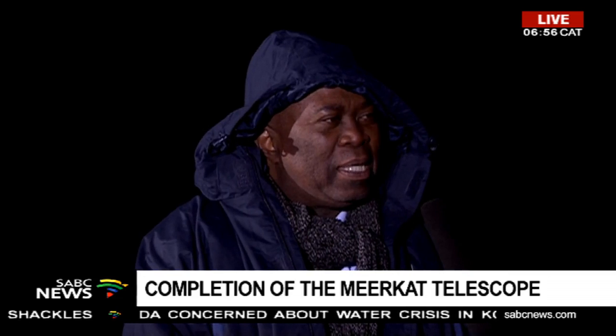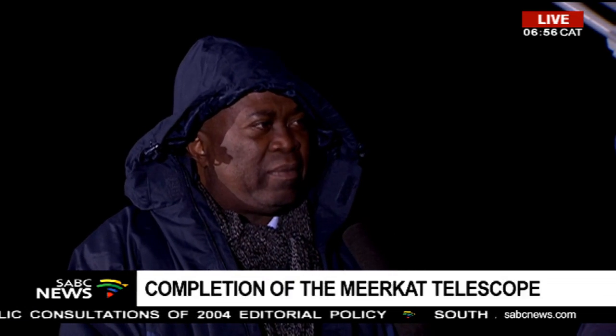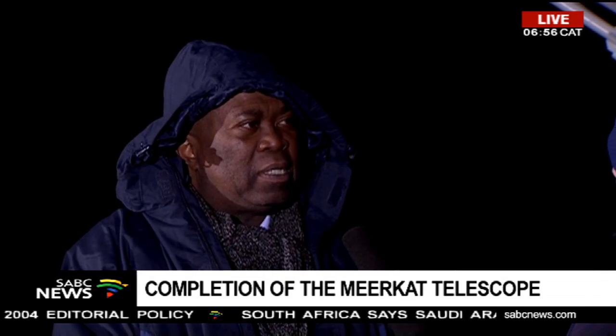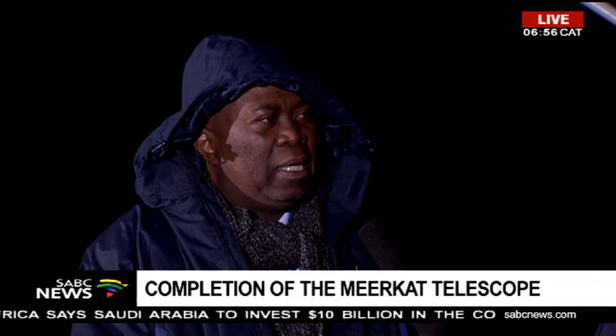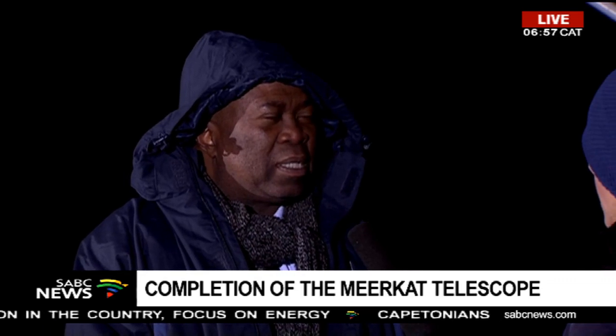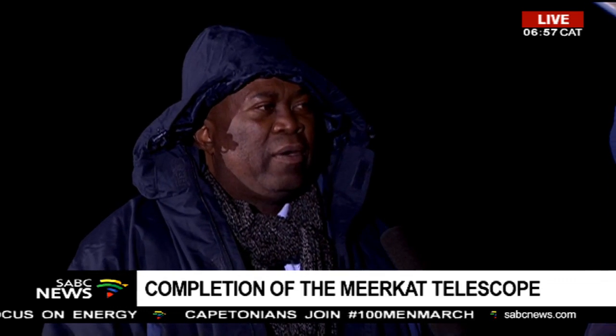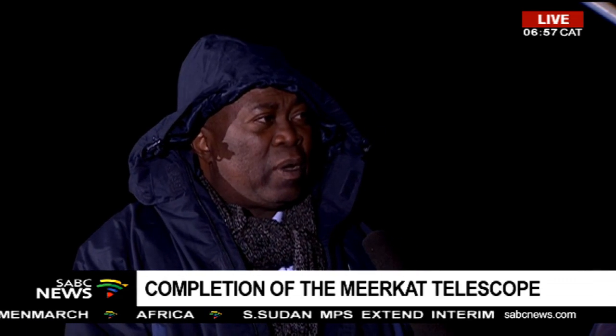It is a big moment because this is a scientific instrument, and therefore scientists all over the world will have access to a telescope that will begin to show images of the sky and galaxies and black holes that have never been seen before. When the Deputy President unveils the telescope at the launch, you will see a wonderful picture of how the universe looks using this telescope built in South Africa.